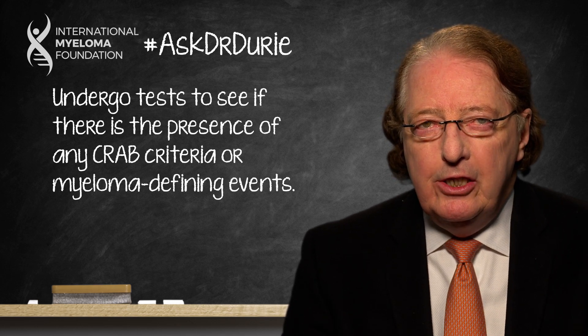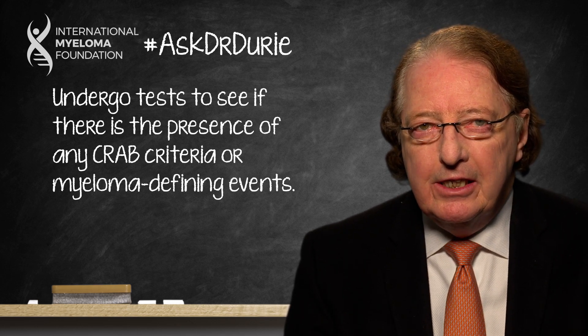Many times, the issue for a patient like this is that the results are perhaps a little bit questionable. There may be a slight trend towards anemia, there may be a slight increase in the free light chain level, or there may be some question of an abnormality on an MRI.